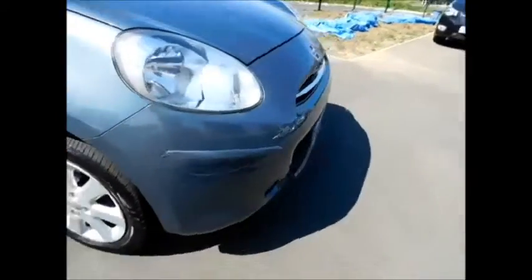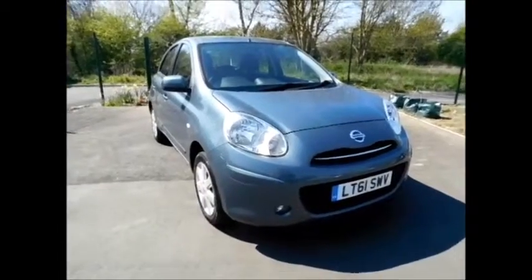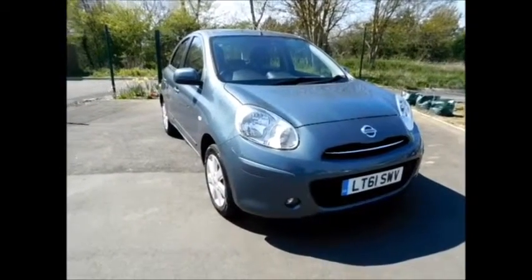There is plenty of storage space in the vehicle, as you can see. This is a trade clearance vehicle and comes with a full vehicle health check and a 12-month MOT.